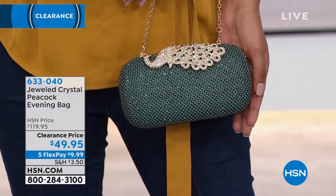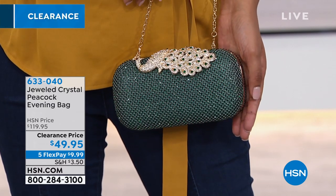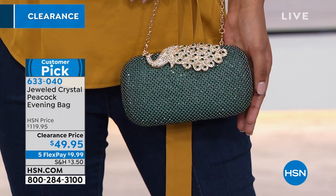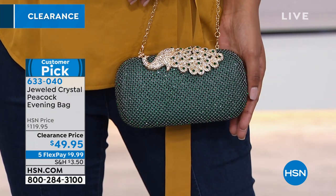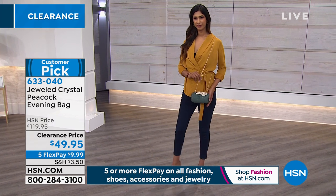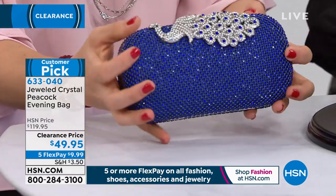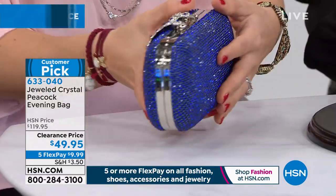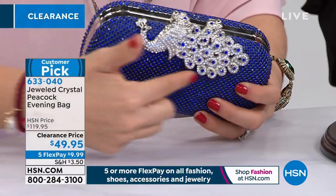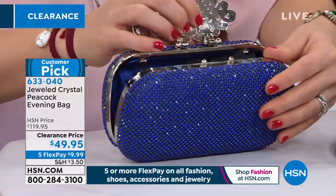This is your Jeweled Crystal Peacock Evening Bag — va va va voom. It's sexy, vintage, so sparkly, so ladylike. $49.95. I've been to high-end department stores — they sell a bag like this for $500. The original price on this bag was $119, so you're getting it for basically $70 off. The color in front of you is sapphire, and the sapphire is my favorite. Look at the sparkle on those stones — stones all the way around this bag, and then there's that beautiful peacock that makes up the closure. It's a hinge closure, a little magnetized, and opens right up.